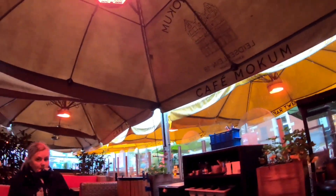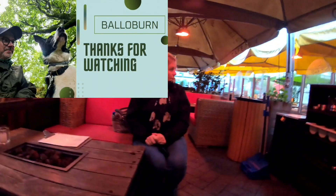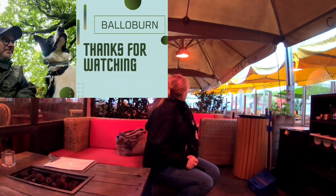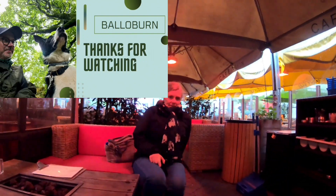Hey folks, we're taking shelter in Café Mokum. It's absolutely pouring down here in a nice square that we've never found before. So we're getting a coffee and we'll soon be heading underneath the heater and heading home. We're also going to go fill up our bags. It's crazy. Bye! Thank you.